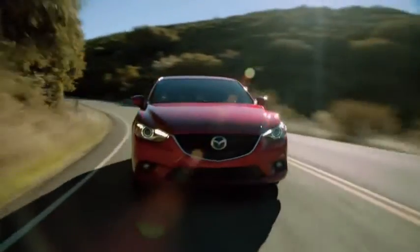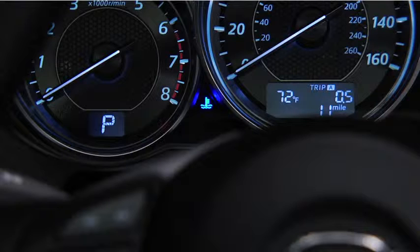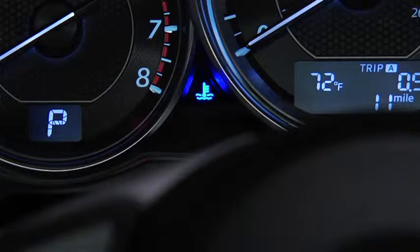Blue and red engine coolant temperature lights indicate low and high coolant temperature. The blue light illuminates when the engine coolant temperature is low and turns off after the engine is warm. When the light is on, no warm air is available for heating or defrosting. The light may stay on for a few minutes after startup when the engine is cold, but the vehicle can be driven with the light on or off.